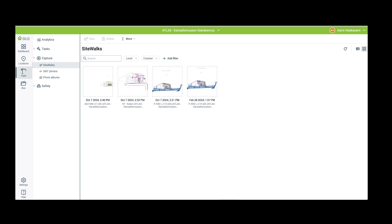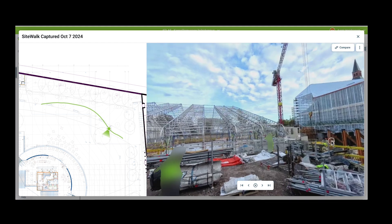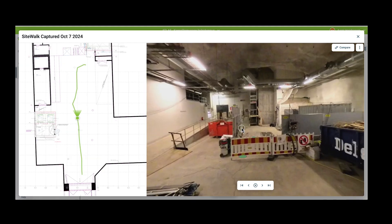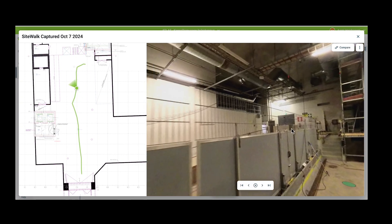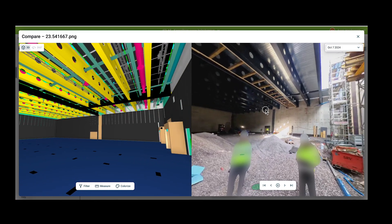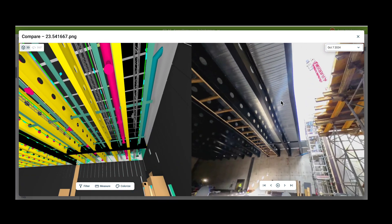In the Dalux web app, I could open a floor plan, track Jukka's movements on the side and view the 360-degree images as he saw them. If I had seen anything that should be noticed — for example a missing opening for a duct — I could have annotated the images. An excellent feature here is the ability to compare these images side by side with the BIM model from the same viewpoint.